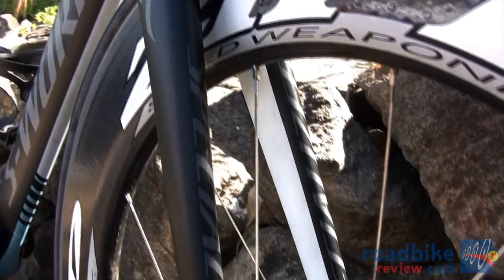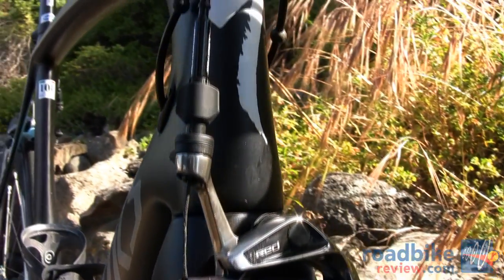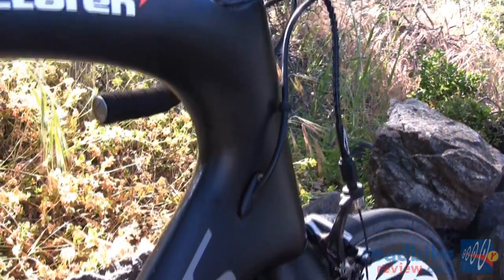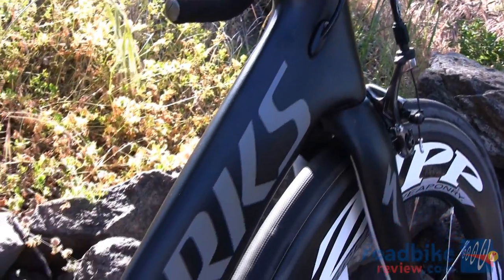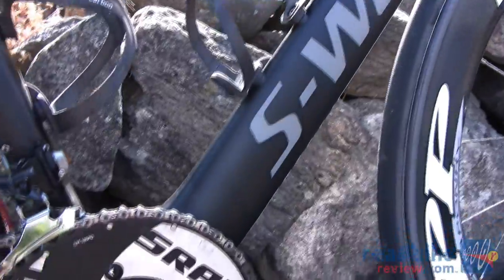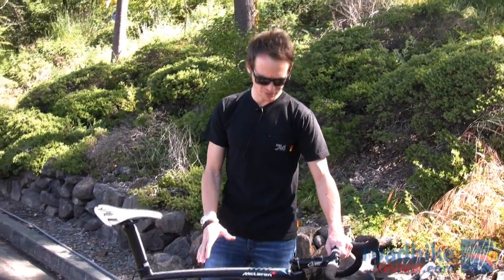He'll obviously do the time trial on our Shiv TT and he may choose to use a Tarmac or a Roubaix for some stages depending on conditions and what he's feeling, but overall this is probably the bike he'll ride the most this week. Given Tom's body style and the type of riding featured here, this is the perfect bike.